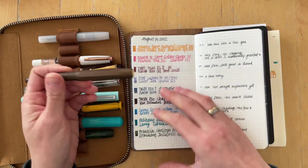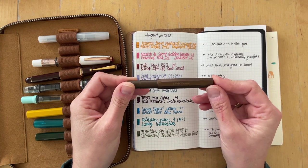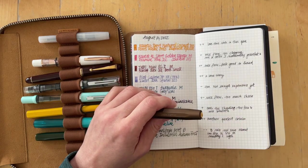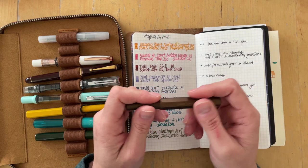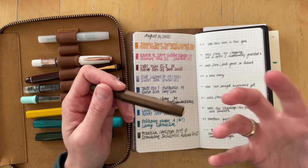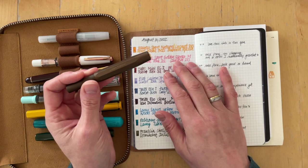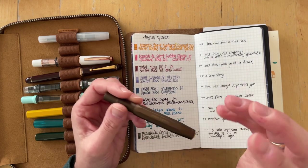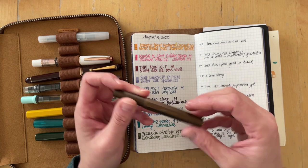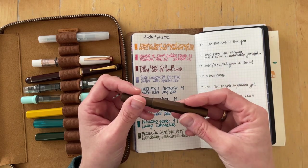I carried on the Kaweco AL Sport Golden Espresso with an M nib with Diamine Pink Ice. It was nice — I really enjoyed writing with this more than I have in the past. Maybe my writing posture has changed. It has a nice flow and this was a shimmer ink with no clogging at all. But the color is not one that I naturally gravitate towards, so I really had to push myself to use the pen.